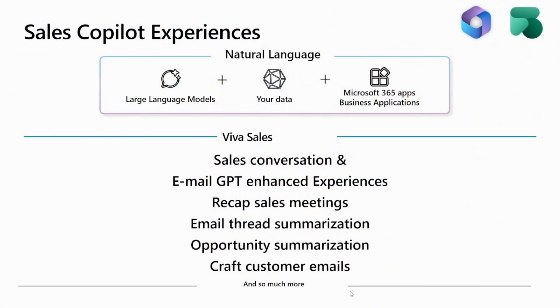Microsoft co-pilot is not a new product itself. It's a suite of features delivered through Viva Sales and Dynamics 365. Many of these features are planned to be shipped with Viva Sales, so the best option to adopt sales co-pilot would be to adopt Viva Sales, which offers sales conversation, email GPT enhanced experiences, recap of sales meetings, email thread summarizations, and so much more.